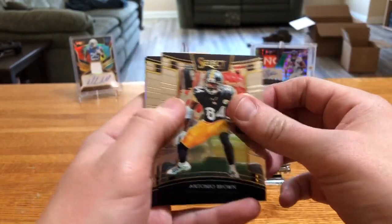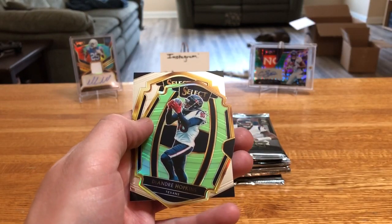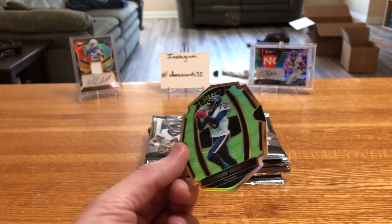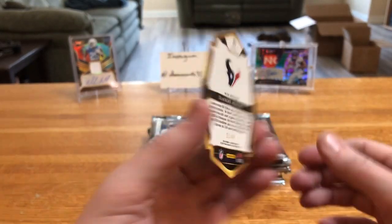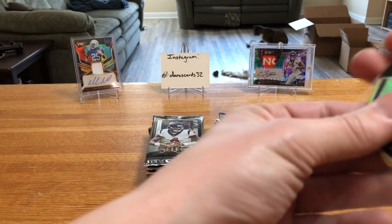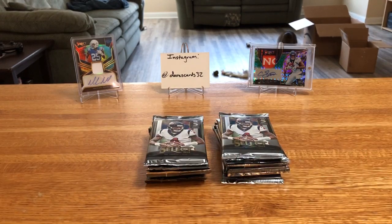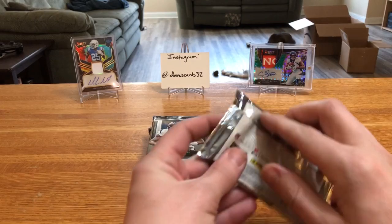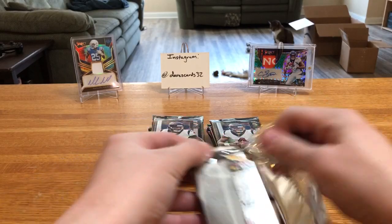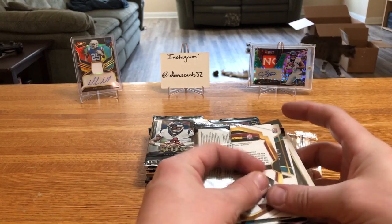Here we go — first up Antonio Brown, Hayden Hurst rookie, Drew Brees silver. We got a cool die-cut — DeAndre Hopkins, nice little lime green action. Number 21 of 49. Hopkins, or 'Nuk' as his nickname seems to be, is just unstoppable right now. He's probably solidified himself — if he wasn't already — top three receiver in the league, if not an argument can be made for the number one receiver in the league right now.